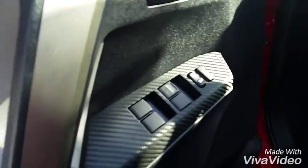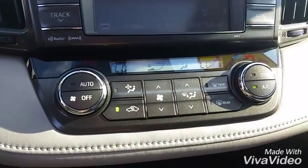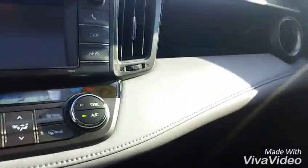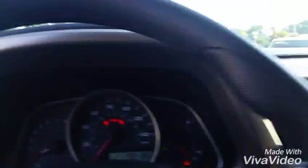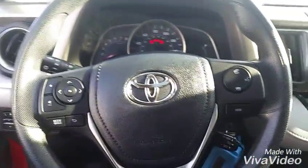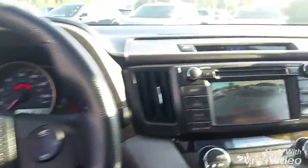Walk you around to the inside here. It has power windows, power locks. The XLE gives you a nice feature of a sunroof, and also navigation. It's got your air conditioning controls right there, dual climate control. It's got a nice leather finish, Bluetooth, and a backup camera.